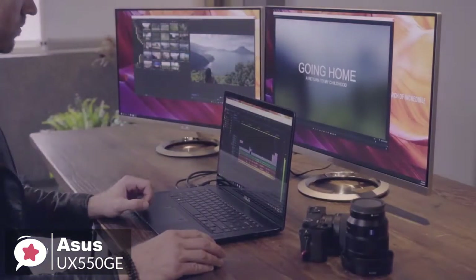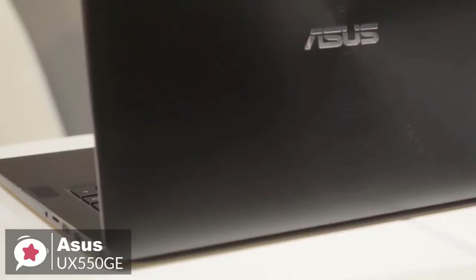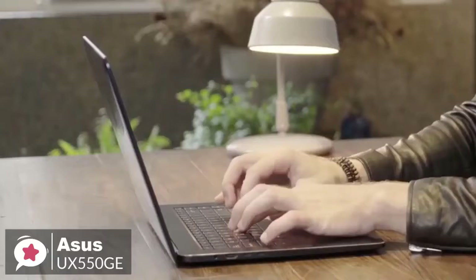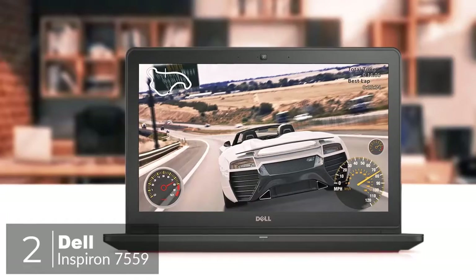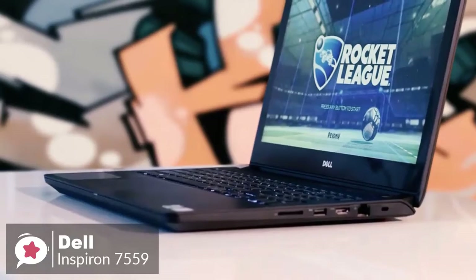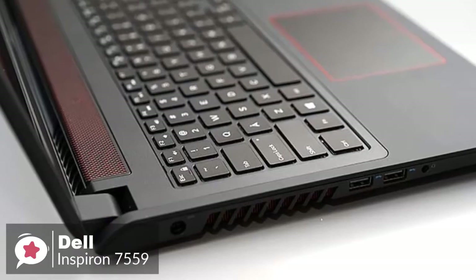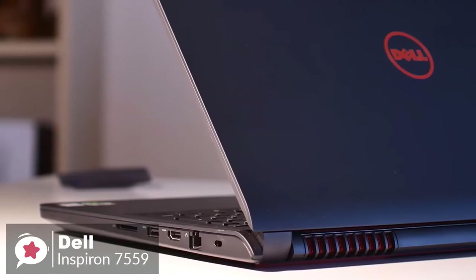To conclude, you can power through multitasking or heavy video editing applications with this Asus ZenBook Pro 15. Its Intel Core i7 processor and 16GB of DDR4 RAM let you tackle even the most demanding video editing programs, and it gets the thumbs up from us. At number 2 is the Dell Inspiron 7559. The Dell Inspiron i7559 is undoubtedly one powerful piece of portable computing technology and offers one of the best notebook processors in the market. Design-wise, it has a neat matte black design with an aluminum surface less than an inch thick.